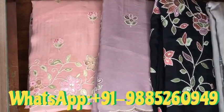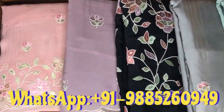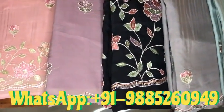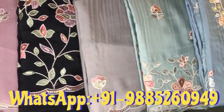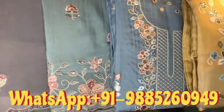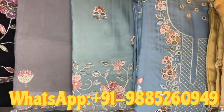Let's see the colors. We have pink and light pink. Next we have lavender, light lavender, and lilac color. Then we have black, and this is grey, and this is light blue, and baby blue color.